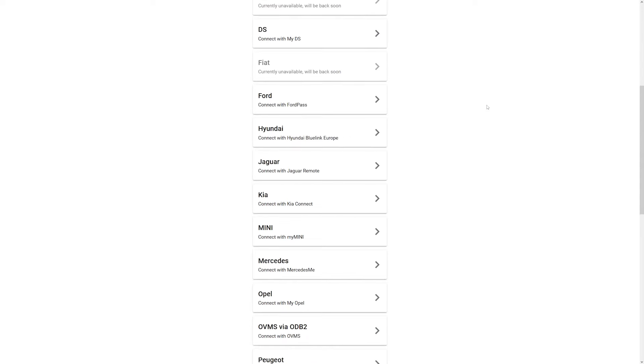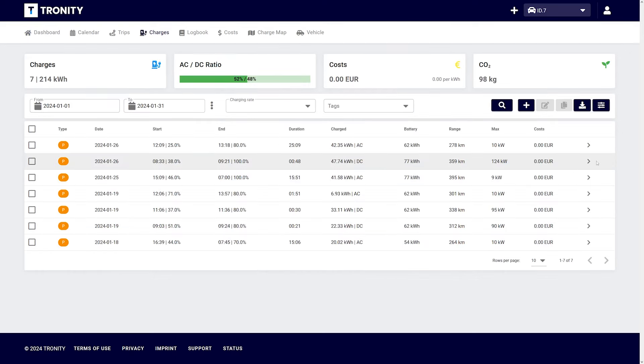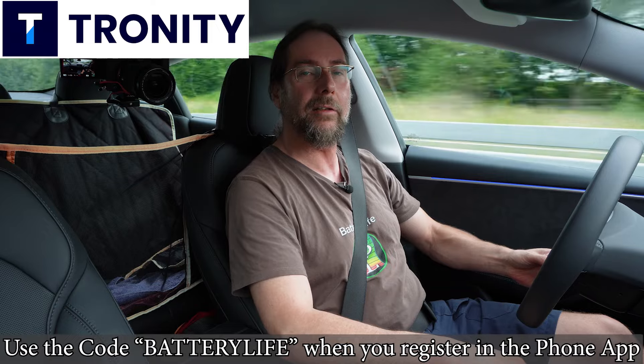This video was supported by Tronity — a must-have for every Volkswagen, Tesla, and Ford owner, but also for other brands. With the app or browser, you can have an overview of your monthly costs, charging sessions, and all your trips. There's also a 100% tax-compliant driver's logbook. My viewers get 25% off using the link in the description below.